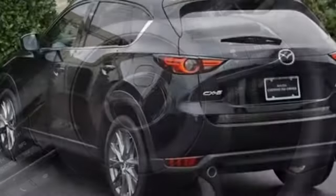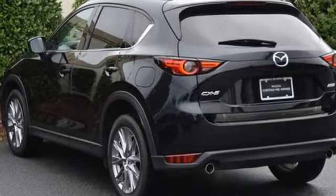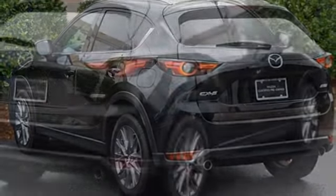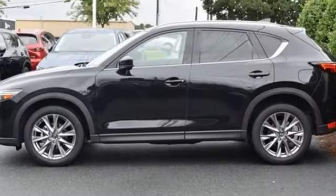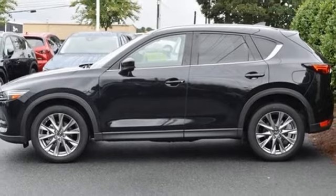Dual zone climate control. Doors and push button start proximity key. Streaming audio. Express open sliding and tilting sunroof. Wireless phone connectivity. And i4 engine. Take it for a test drive today.